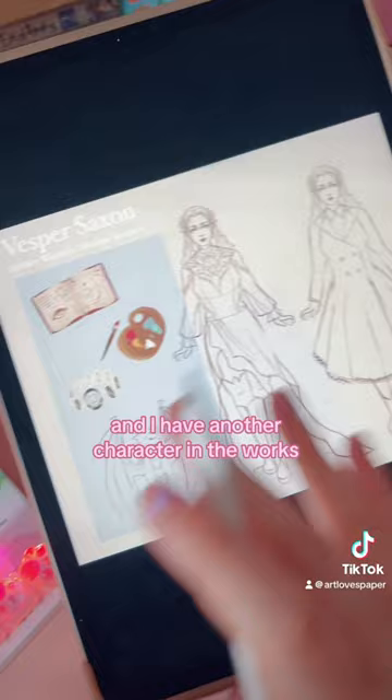I love working on commissions like these and they're super useful for being able to reference for if you're going to draw art further in the future, or for showing exactly what your character looks like to your Dungeons and Dragons party.